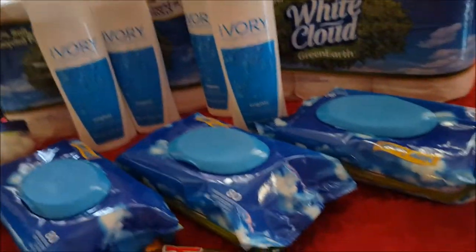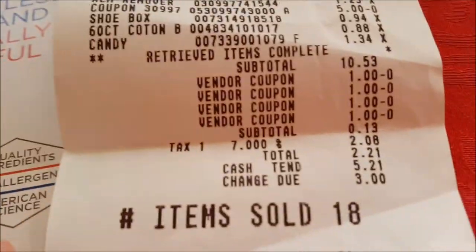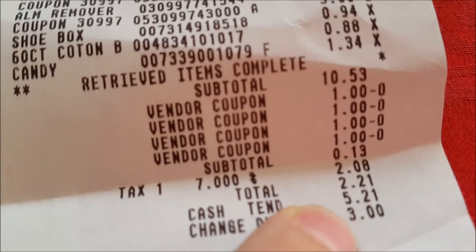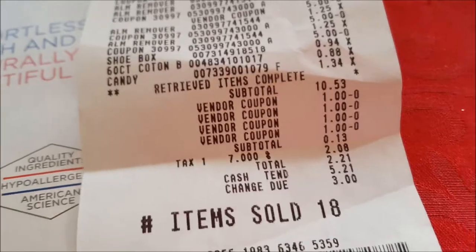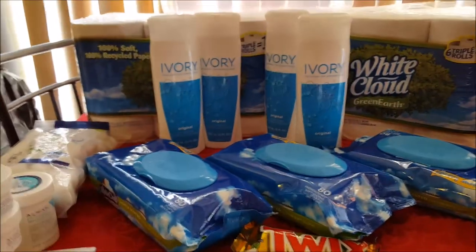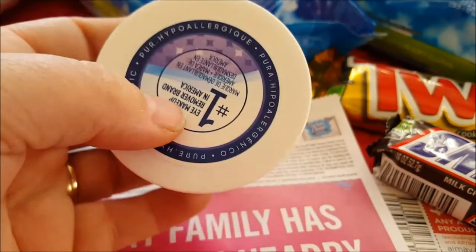When all was said and done after all my coupons came off, my subtotal ended up being 13 cents and my tax was $2.08, so out of my pocket I paid $2.21. I think that was really pretty unbelievable for Walmart.